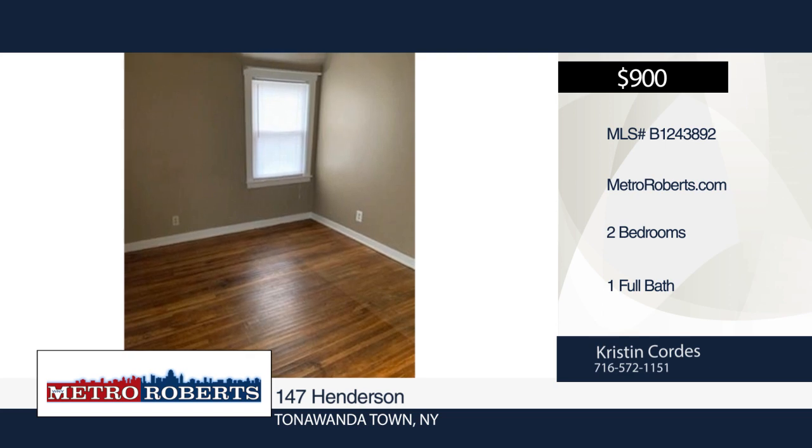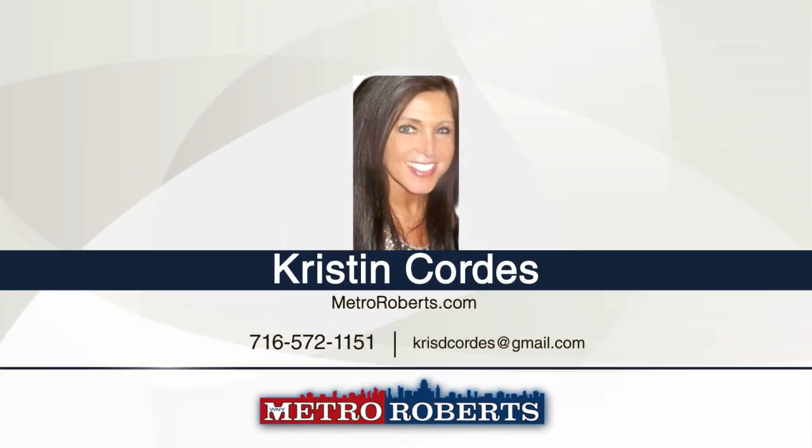Rent is month-to-month, no pets allowed. Call Kristen Cordes today to find out more information.